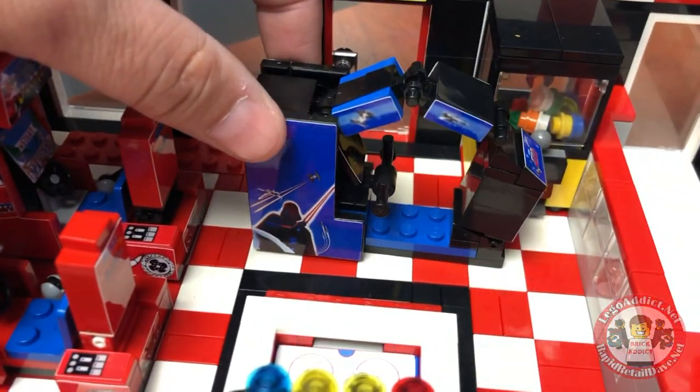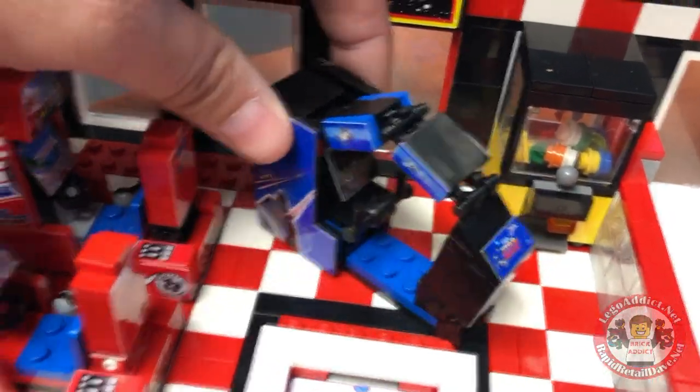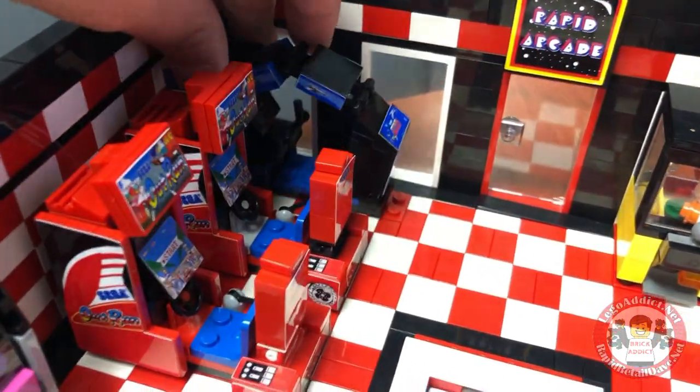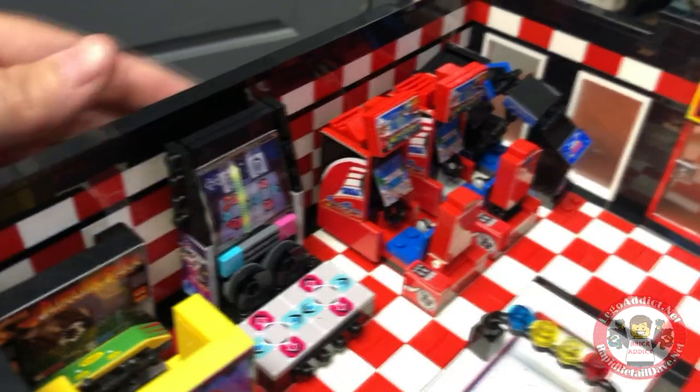Star Wars. All we need is the seat for it — Star Wars minus the seat. Anyway, that's a cool arcade game and it fits right there, makes a nice row with all these other ones.